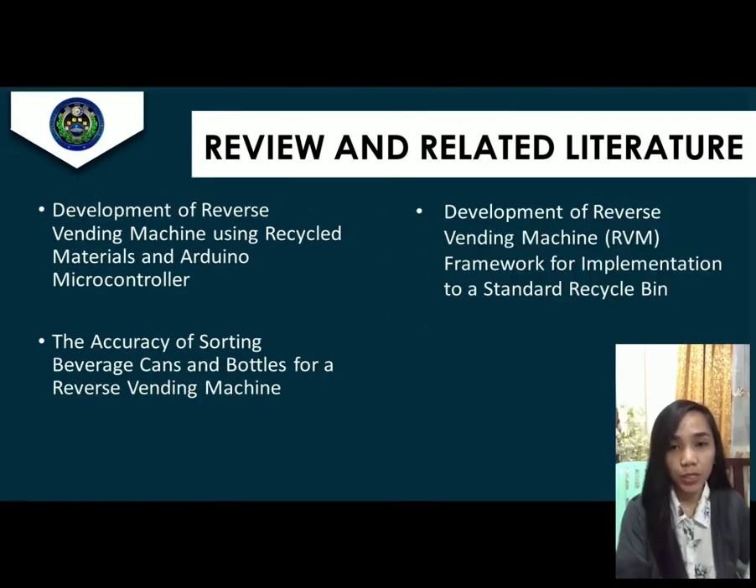Now we will proceed to the foreign studies. First, we have the Development of Reverse Vending Machine Using Recycled Materials and Arduino Microcontroller from University Sains Malaysia. They developed a vending machine that separates different materials found in waste streams, minimizing the amount of goods sent to landfills. The second is the Accuracy of Sorting Beverage Cans and Bottles for a Reverse Vending Machine, which uses many sensors in the receiving and checking systems, including a weight sensor or load cell and infrared sensor, along with a conveyor, lid controller, and CAN pressing mechanism.